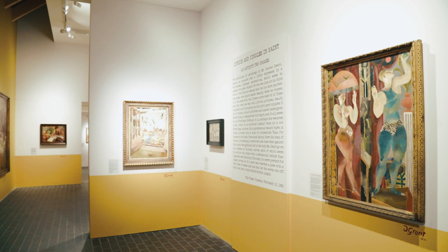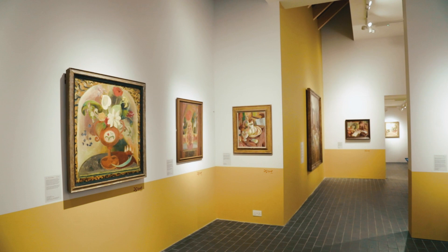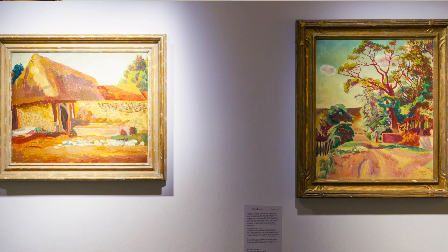Sir Claude Phillips, reviewing in the Daily Telegraph, said: "Mr. Duncan Grant, one of the most audacious, and it must be owned one of the most brilliant of the post-impressionists, or extremists, or whatever may be the proper designation for artists of this school, has challenged the unhappy citizen to face a show of the most defiant modernity."